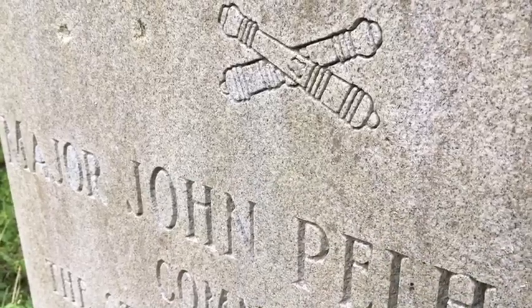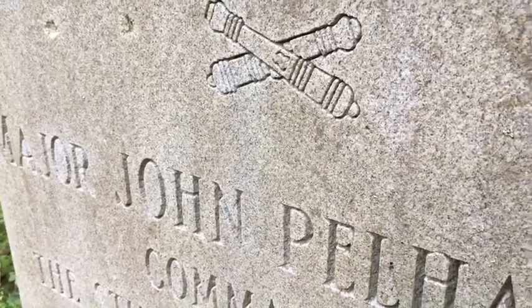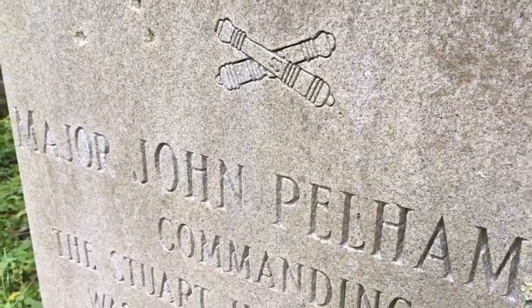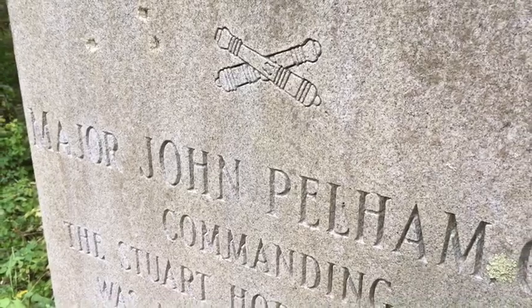In the Battle of Kelly's Ford, Union General Averill is going to be bringing his troops across the Rappahannock River at Kelly's Ford in an attempt to bring them face to face with Confederate cavalry to build their confidence.